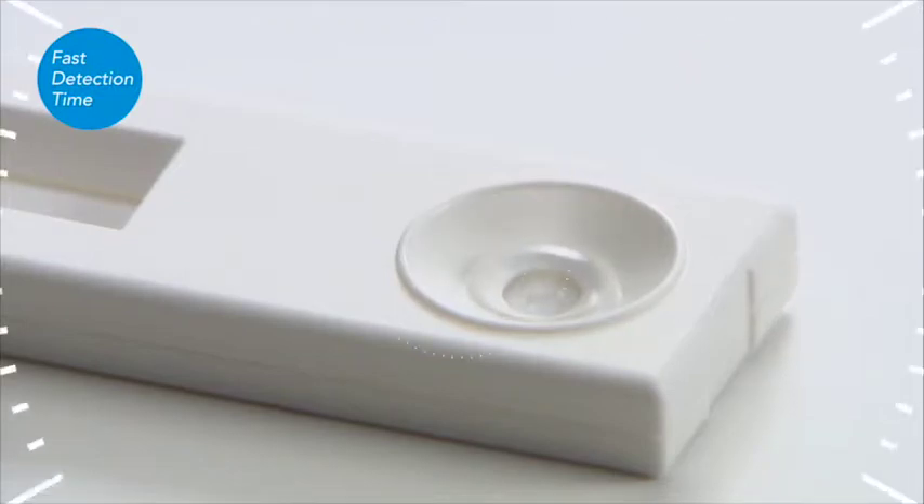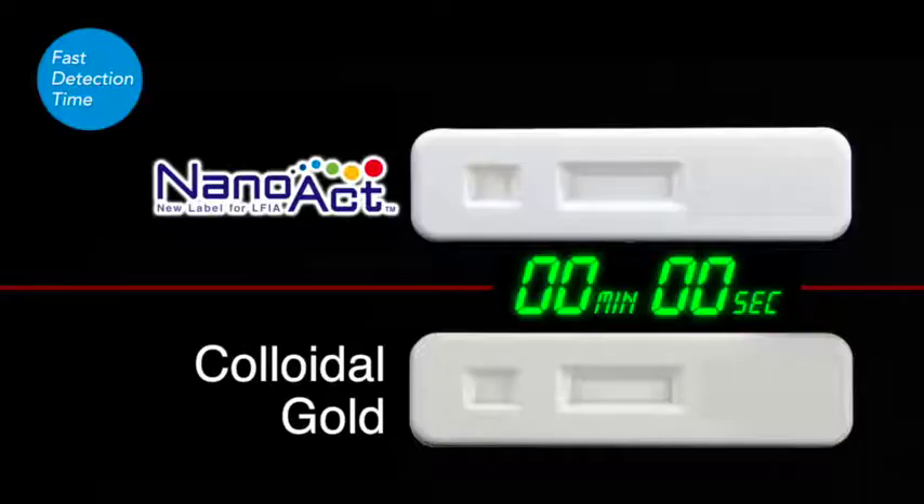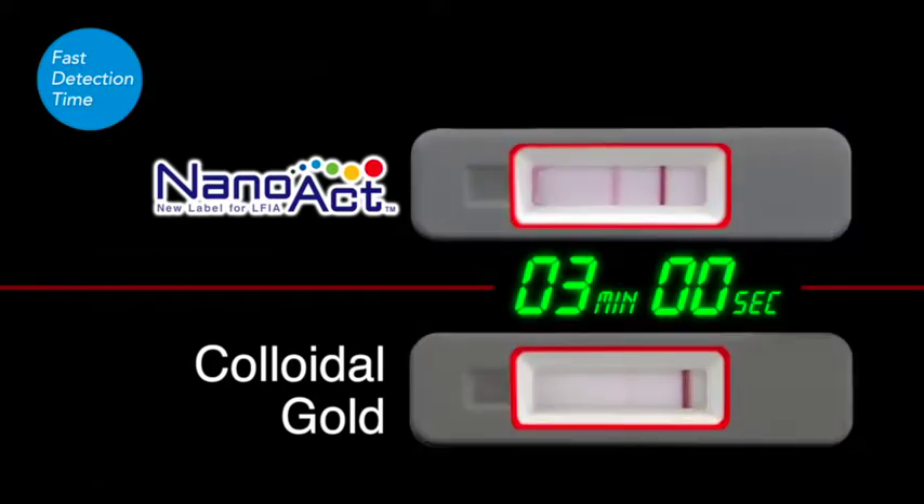NanoAct yields a faster detection time than colloidal gold. The NanoAct test line was already clear and bright by the time the colloidal gold results started to appear. NanoAct-based assays thus provide faster detection times, as well as higher sensitivity.